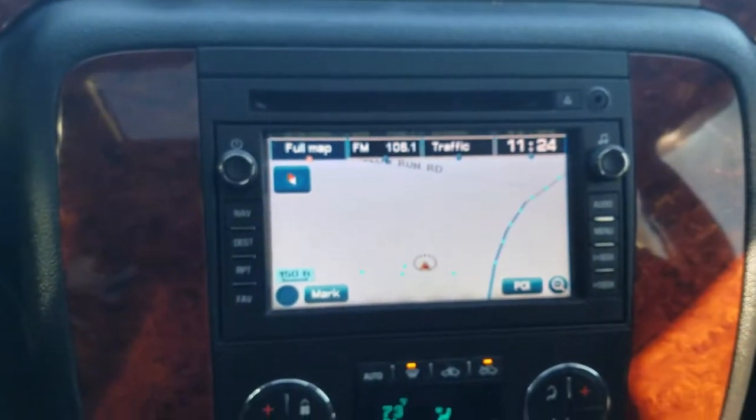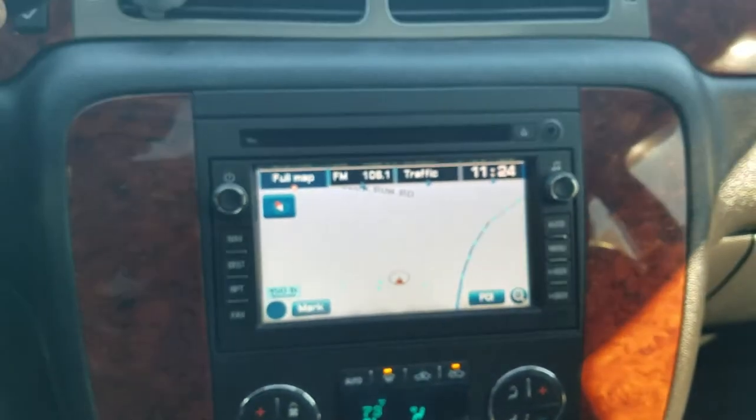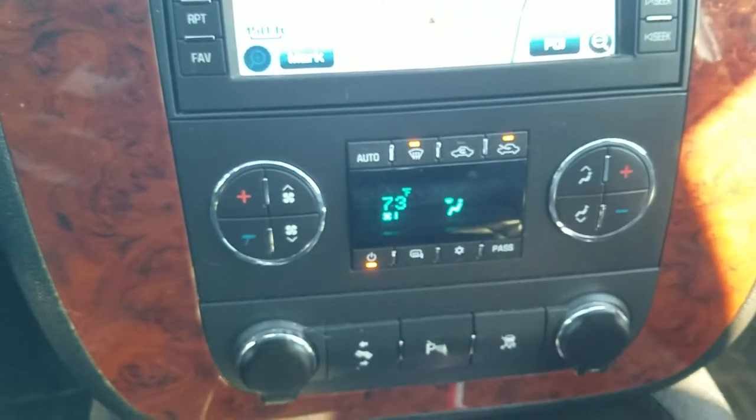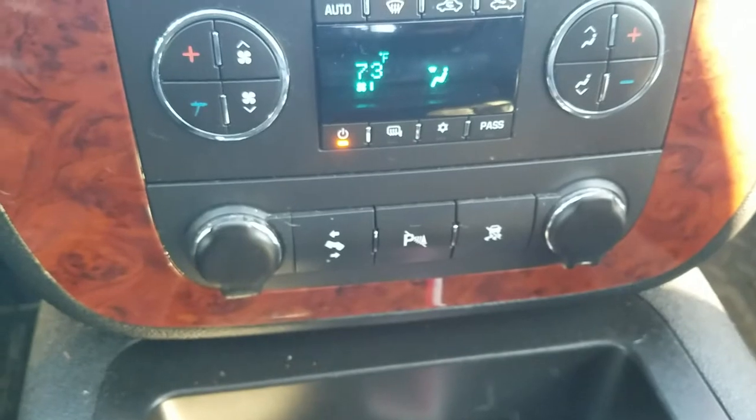It also has a fully integrated navigation system, parking sensors as I mentioned, dual zone AC, and adjustable pedals. Come on down and check it out while it's still here and available.